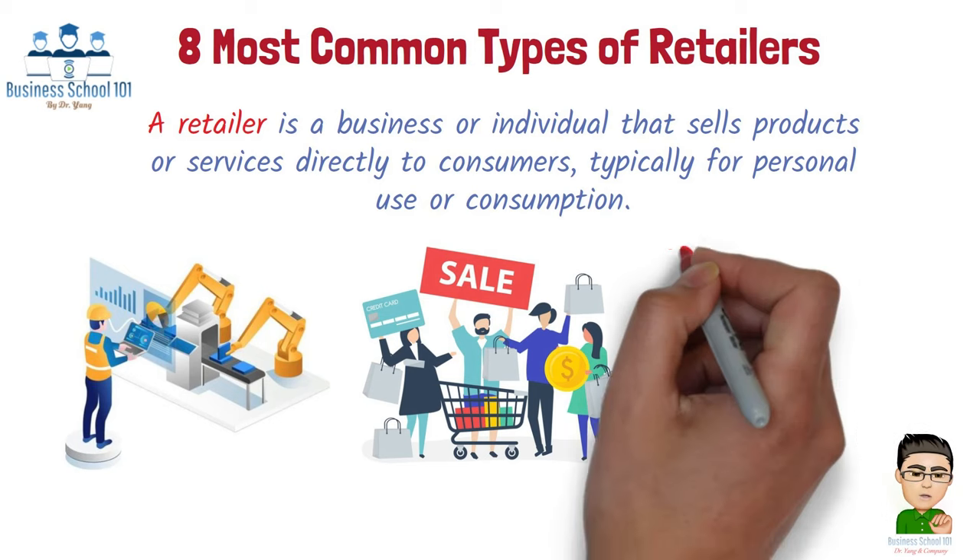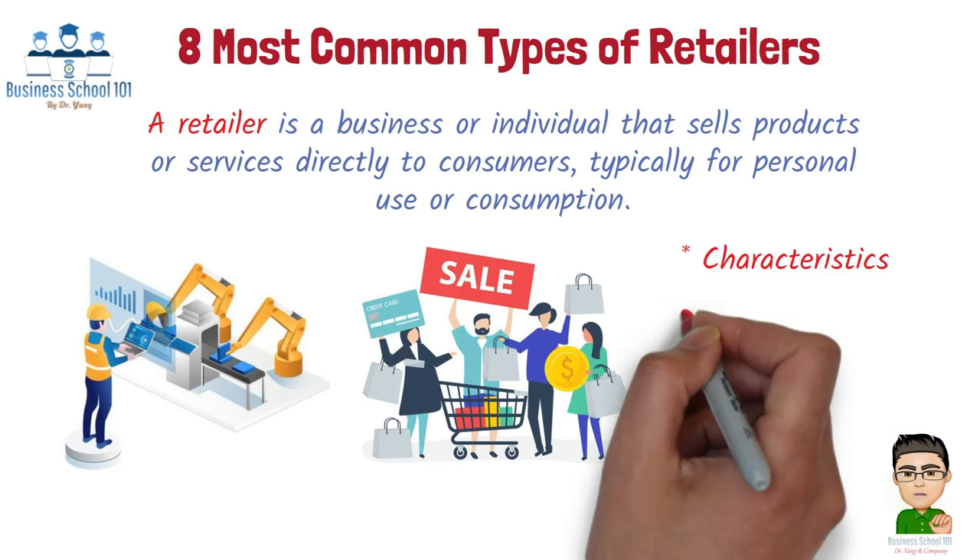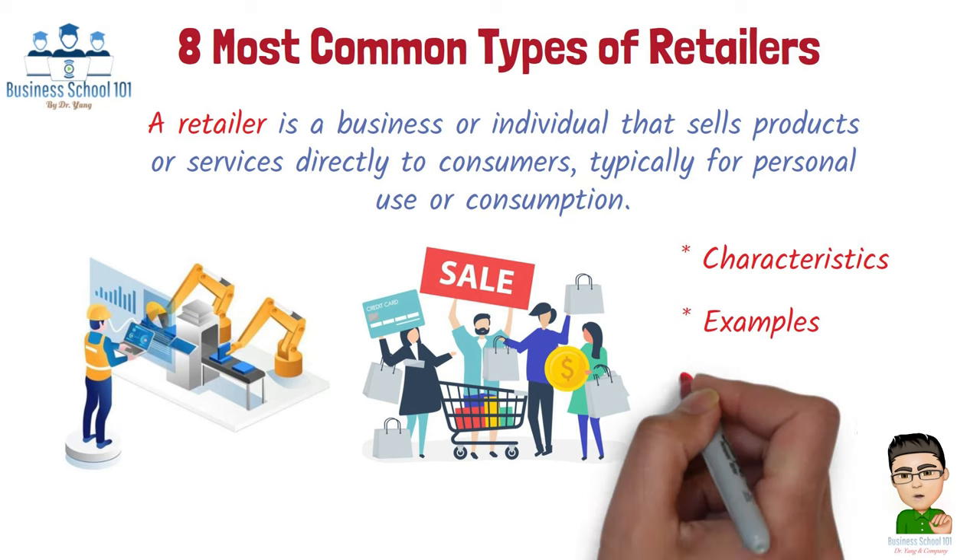For each type, we will delve into their distinct characteristics, provide real-world examples, and discuss their unique strategies.